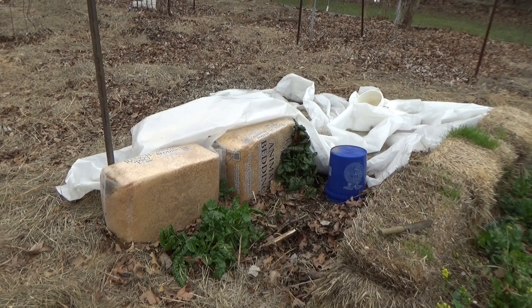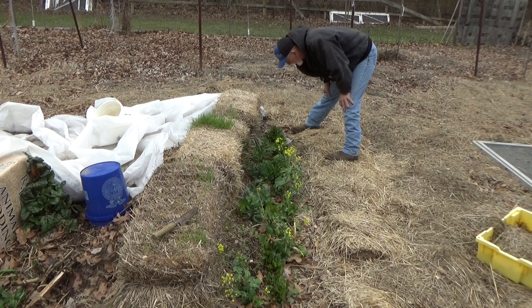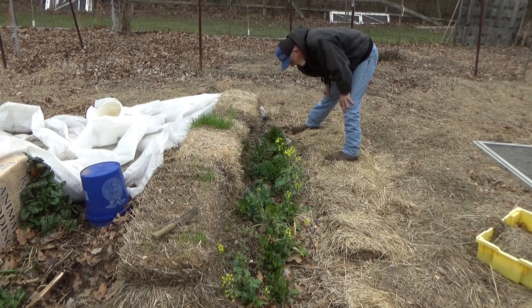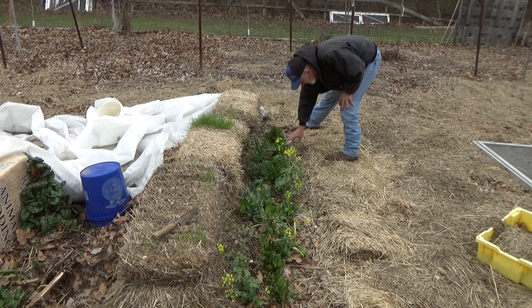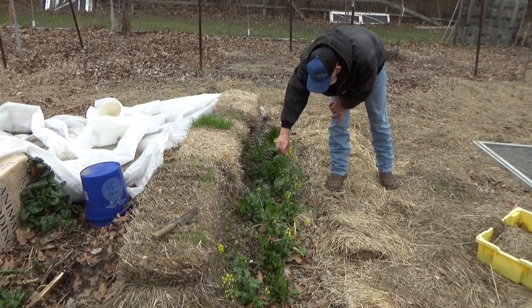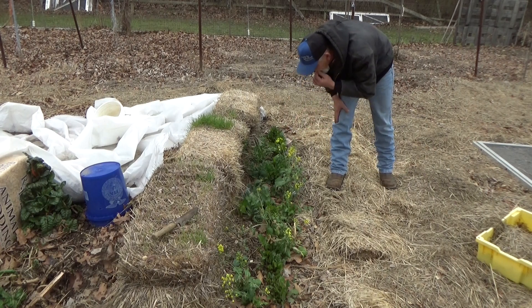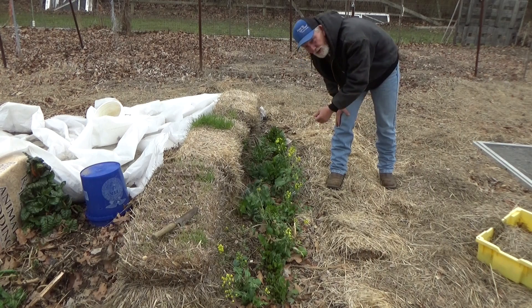We've been eating off of last year's Swiss chard pretty regularly. I expect these to go to seed sometime here in the spring. The beets and the kohlrabi that we planted in December are coming on strong. Our leeks — you can actually finally see them — and our bok choy. One of the reasons I like to let this go to seed... oh, those are incredible!